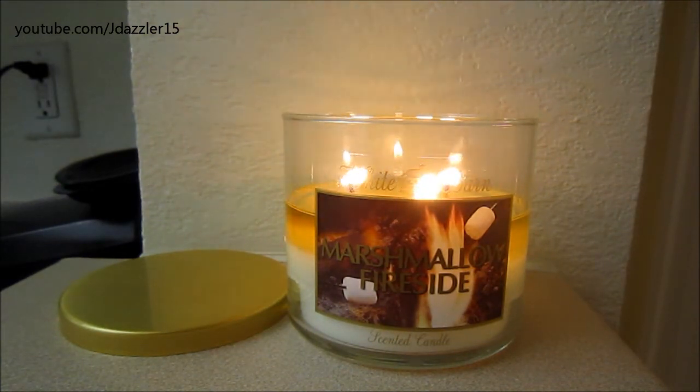If you guys are into Bath & Body Works candles and you've been in the store, you can see that there's two different types of labeling going on right now. There is the White Barn labeling and the Slatkin labeling. What I've been told is both of these labelings are actually being made at the same place, so all the Slatkin and all the White Barn candles are really just the same thing — they just wanted to test out the different packaging. All the White Barns come with the gold lid, as you can see.